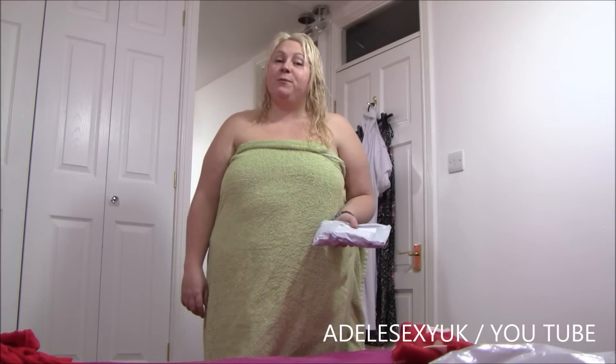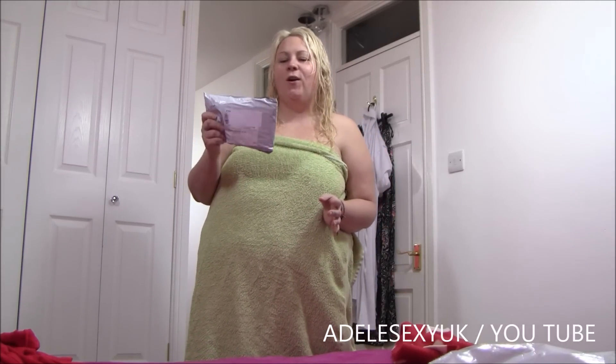Hi! So, the first one always catches me when I'm enjoying my shower, but today it might have been worth it because, guess what — another installment of the parcel saga.